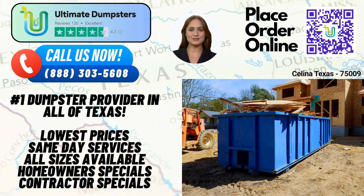Welcome to Ultimate Dumpsters, your go-to roll-off dumpster rental service in Salina, Texas. Whether you're a homeowner, business owner, or contractor, we've got you covered. Let's dive into the benefits of using Ultimate Dumpsters for all your waste management needs.